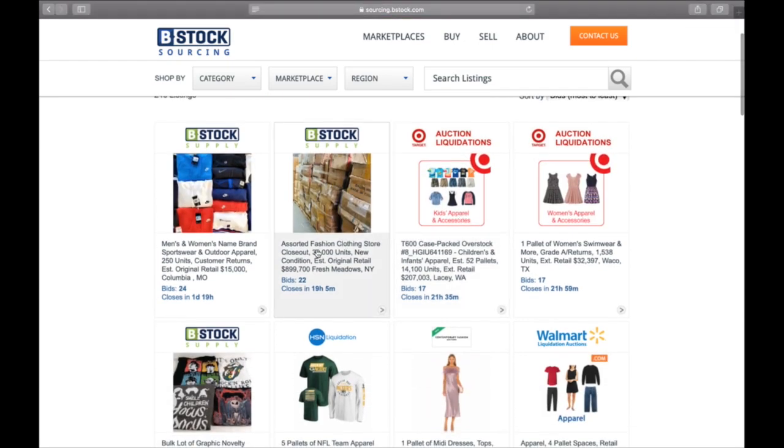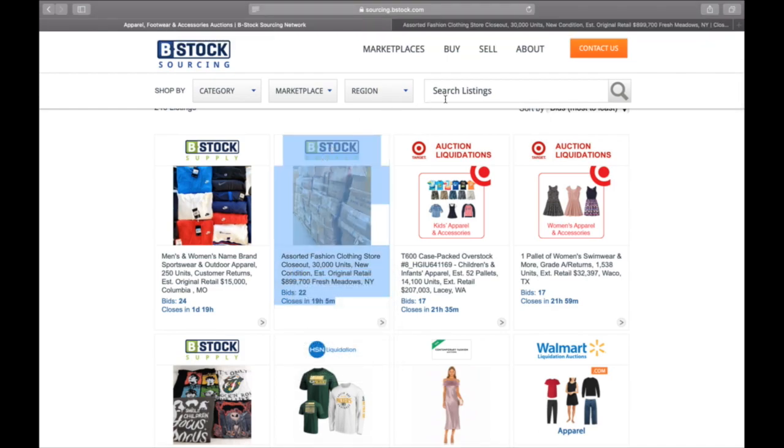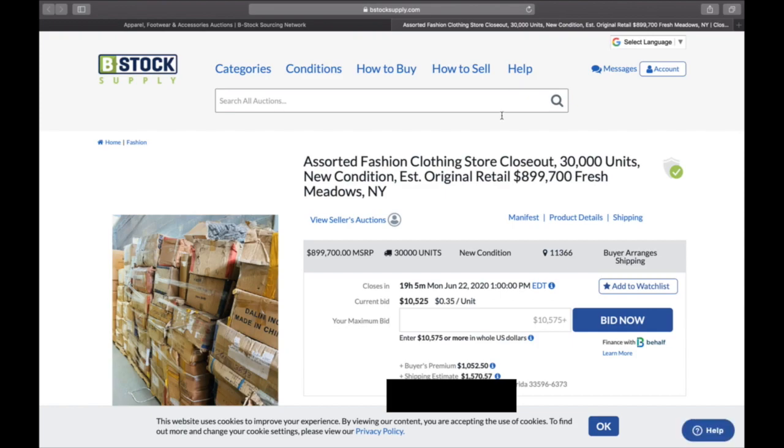Here we have assorted fashion clothing store closeout — 30,000 units, new condition, estimated original retail nearly $900,000, from Fresh Meadows, New York. This is actual B Stock Supply, probably from a third party rather than a major retailer. The current bid is $10,525 — that's $0.35 a unit. There's a buyer's premium of $1,052 and estimated shipping of $1,570, putting us at about $13,000 total. So at 30,000 units that's roughly $0.45 a unit all-in right now.